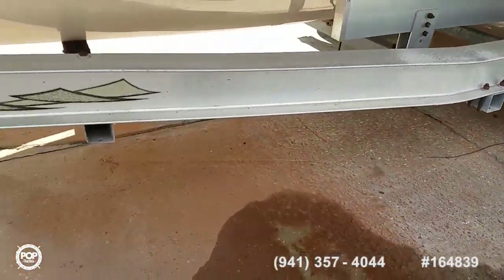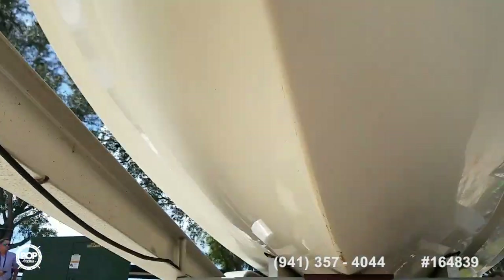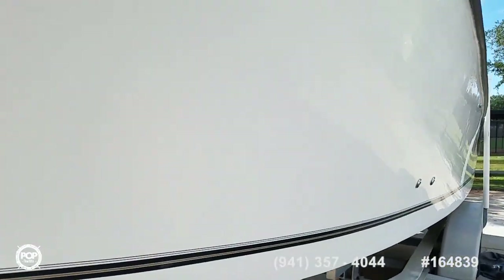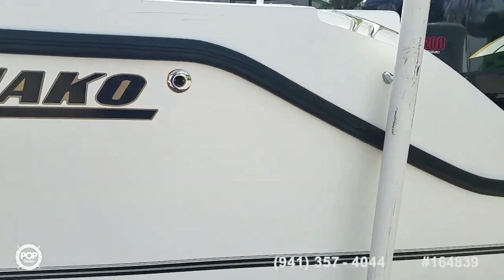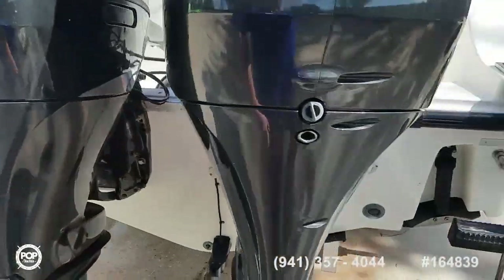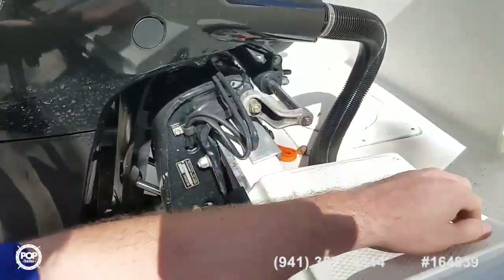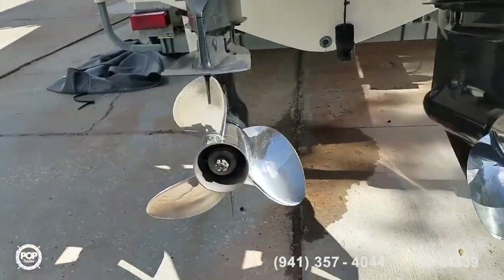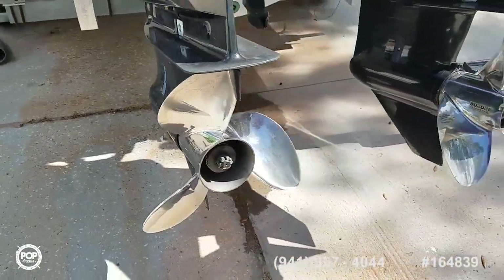Bunks look good, all the trailer hardware looks good. Get a quick peek underneath the hull — nice integrated swim platform at the rear, removable Armstrong three-step ladder, Sea Star hydraulic steering, and beautiful three-blade stainless steel props.